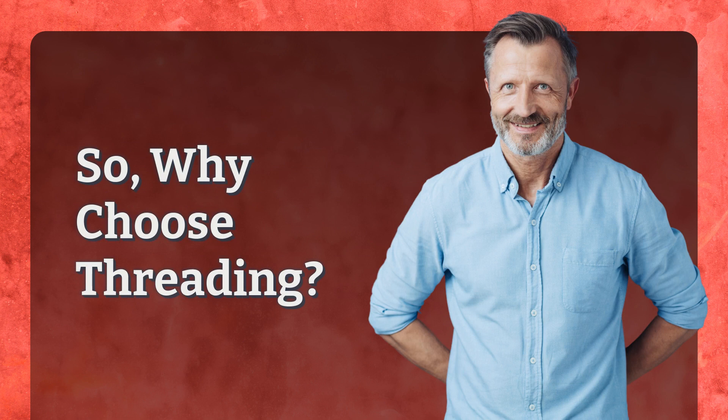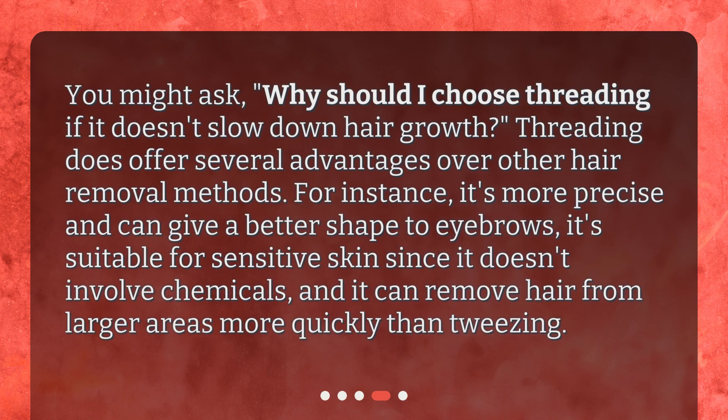So, why choose threading? You might ask, why should I choose threading if it doesn't slow down hair growth? Threading does offer several advantages over other hair removal methods. For instance, it's more precise and can give a better shape to eyebrows, it's suitable for sensitive skin since it doesn't involve chemicals, and it can remove hair from larger areas more quickly than tweezing.